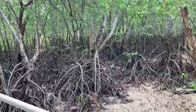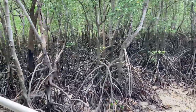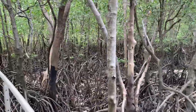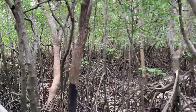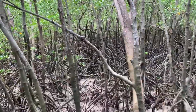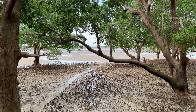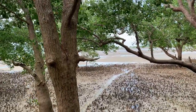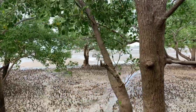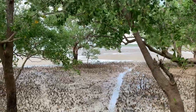As the water level is low we can also see the roots of the mangrove plants — see how dense and strong they are. We can see the sea straight ahead of us. The water level is low as it is low tide time now.